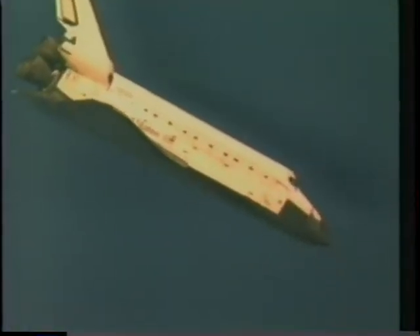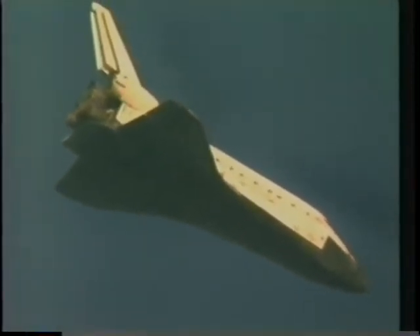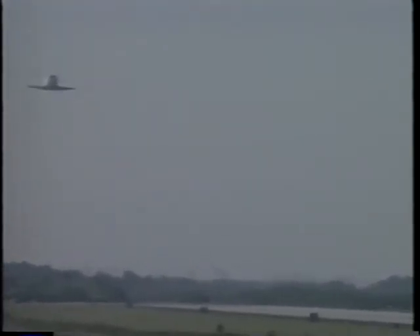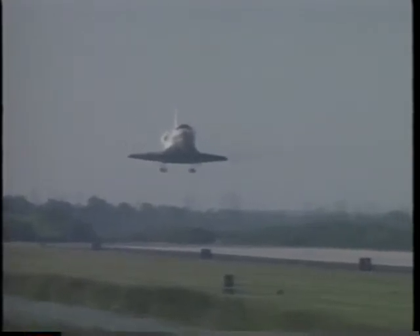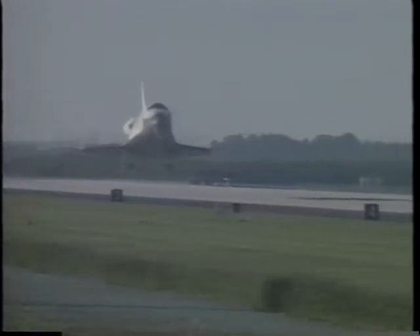Once we completed the turn around the heading alignment circle, we were in the usual steep dive towards the runway. From another camera view — I think on top of the VAB, zoomed in — the orbiter comes down pretty steeply compared to your average airplane. The weather was very good except for some headwinds at the 3,000 to 4,000 foot level that presented a possible problem since we're flying a glider. We coped with those thanks to help from the ground and briefings from the STA pilots. The landing gear came down at 300 feet, then we made a few last corrections to attitude and set ourselves up on the centerline for touchdown.